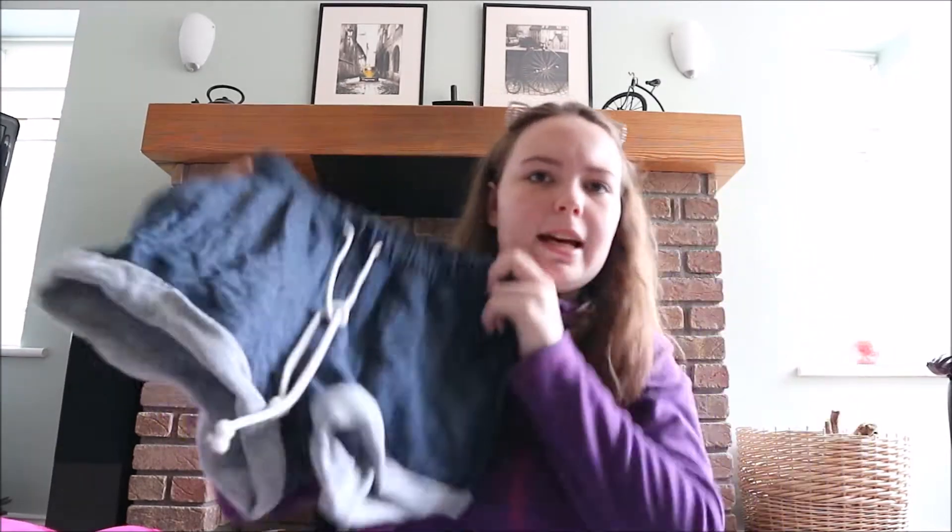Then I went to H&M and I got more shorts. I got these ones — they're really nice and really comfy. I have a great pair of these already and they are fab. I actually got these on sale last November and they were literally on sale for like €2, which was absolutely fabulous.